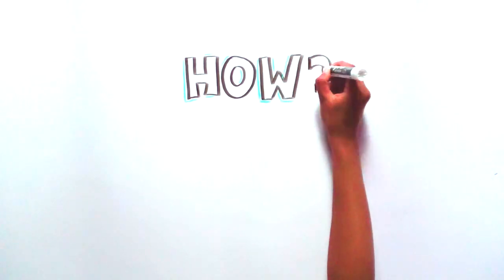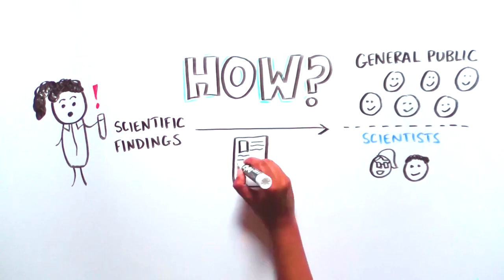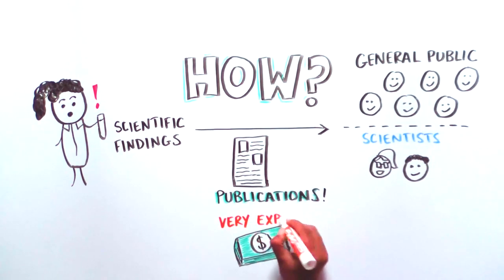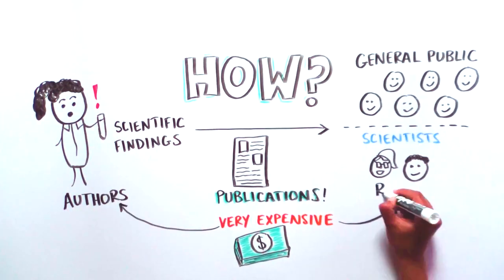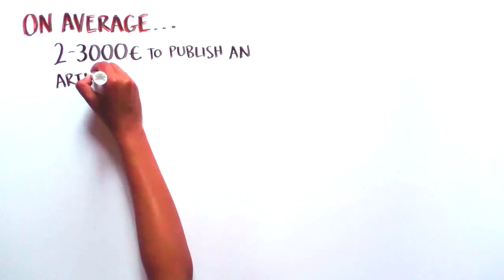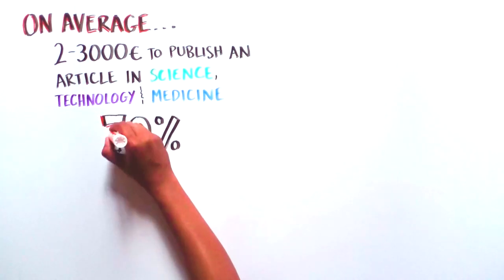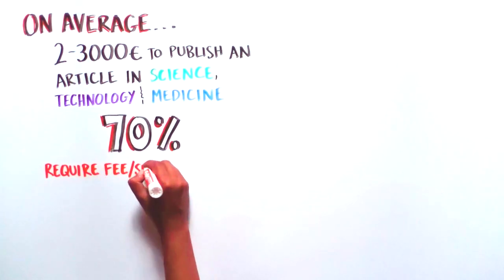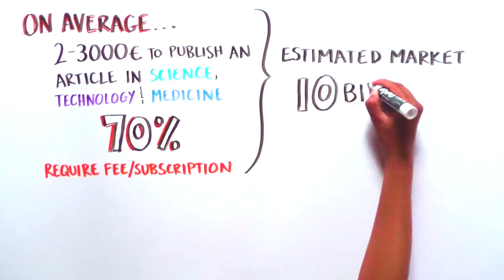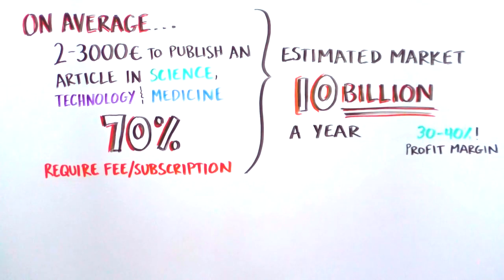How do new scientific findings make their way to the rest of the scientific community and the public? Through scientific publications. Would it surprise you to learn that publication is very expensive, both to authors and readers — in short, for the whole society? On average, it costs €2,000 to €3,000 to publish an article in Science, Technology, and Medicine. This cost is supported by readers for 70% of the articles, or by the authors themselves. The overall market in these fields is estimated at €10 billion a year, and the profit margins for publishers can reach 30% to 40%. Clearly, there is a need to change this.